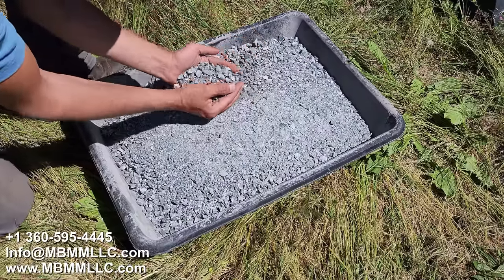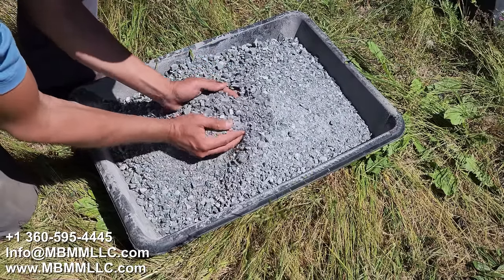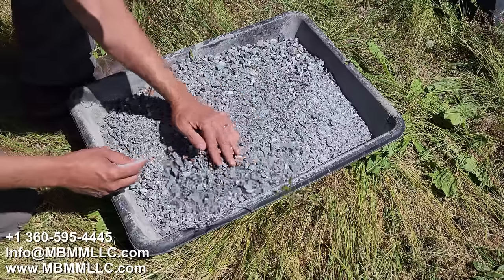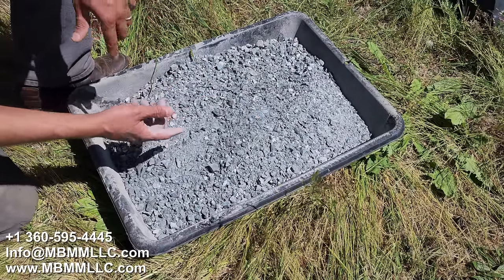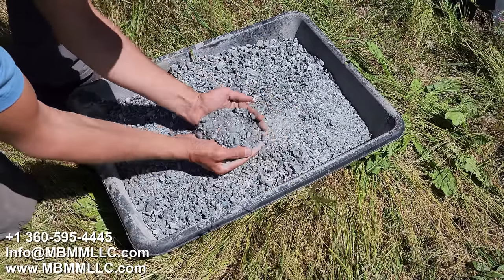Here's our quarry spalls — a huge majority of this is under half inch. This will make beautiful trail gravel or gravel for your driveway, some gorgeous stuff. On the next samples I'm going to open the jaws up and we'll crush it a little coarser so you can see the crusher make a coarser product.